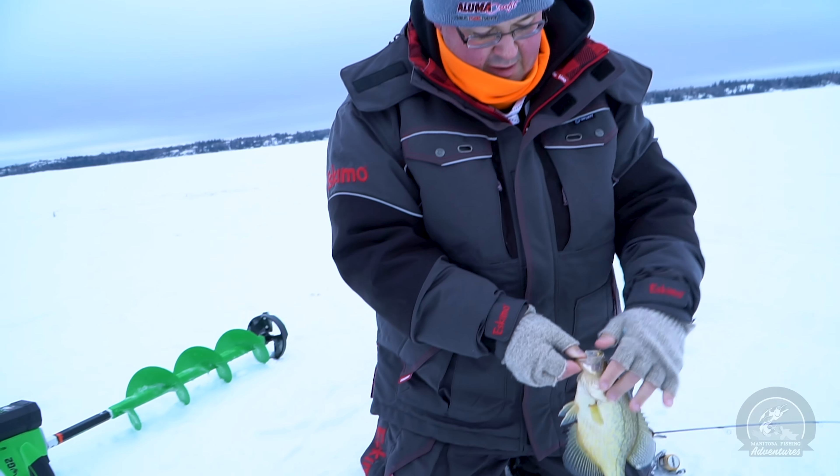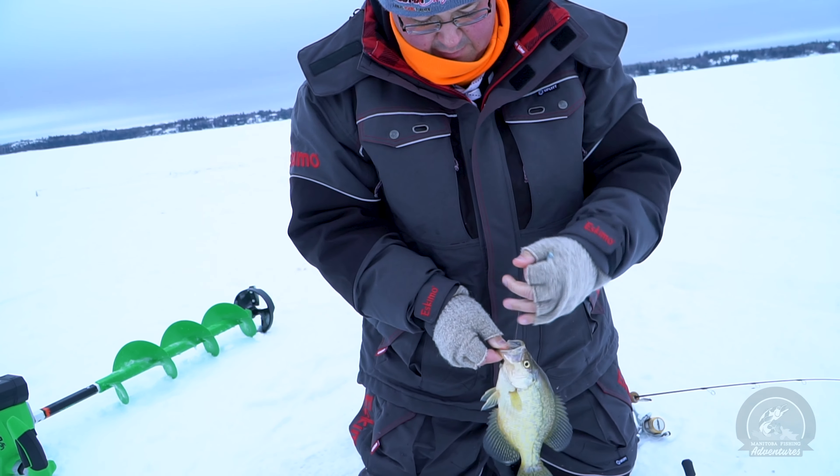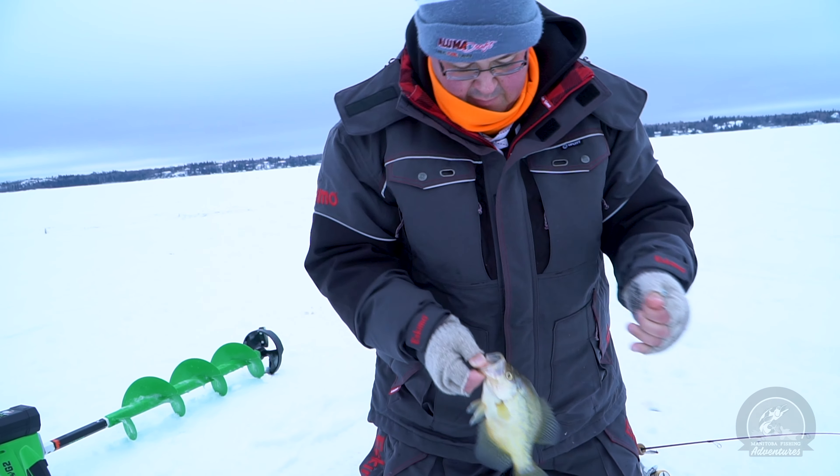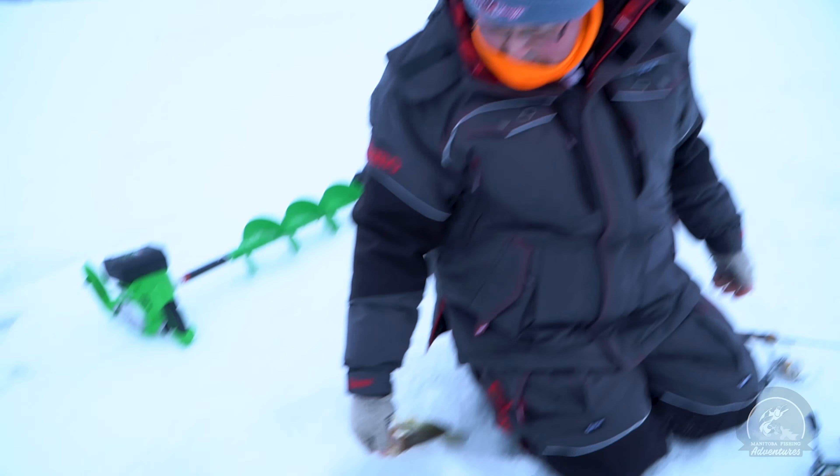Matt, what are you using? I am also using the tungsten jig, but I'm marking that fish right now. Oh, let's catch it! So everyone seems to be using tungsten jigs right now. Stay tuned — hopefully we get some fish for you.